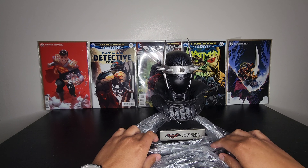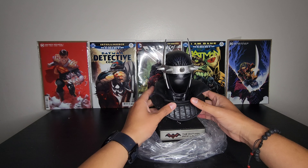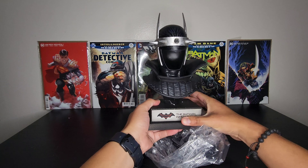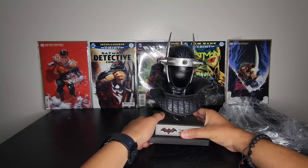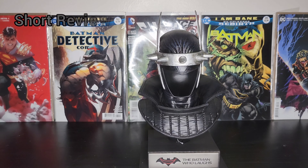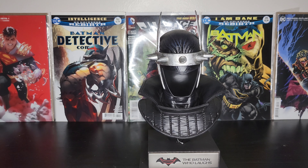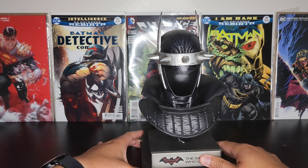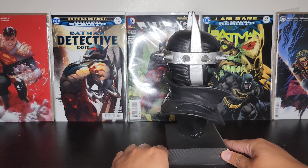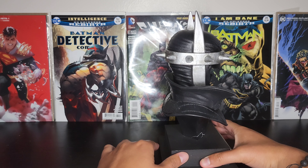This one is cracked. Alright, so here is the Batman Who Laughs Cowl unboxed, and guys, this is devastating. Unfortunately mine came cracked during shipping and I don't think there's anything I can do about it.